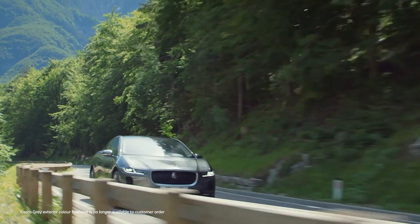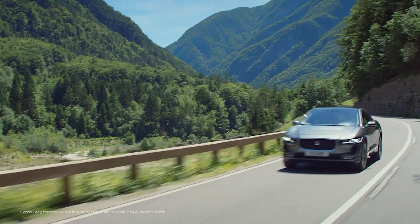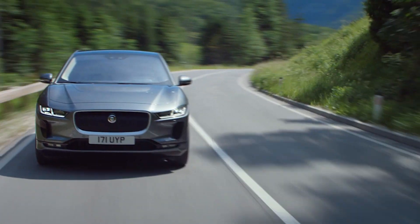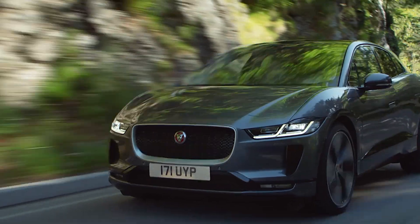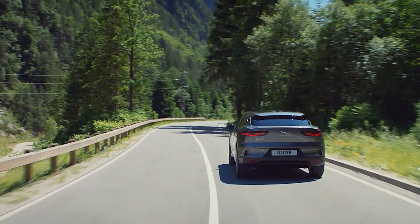Underpinning all this technology is the quality of the drive, and this is where I-PACE captures many hearts. The electric motors are near silent, which makes for a peaceful, serene driving experience. Lifting off the throttle has a pronounced braking effect as the I-PACE recovers kinetic energy when braking to recharge the battery.